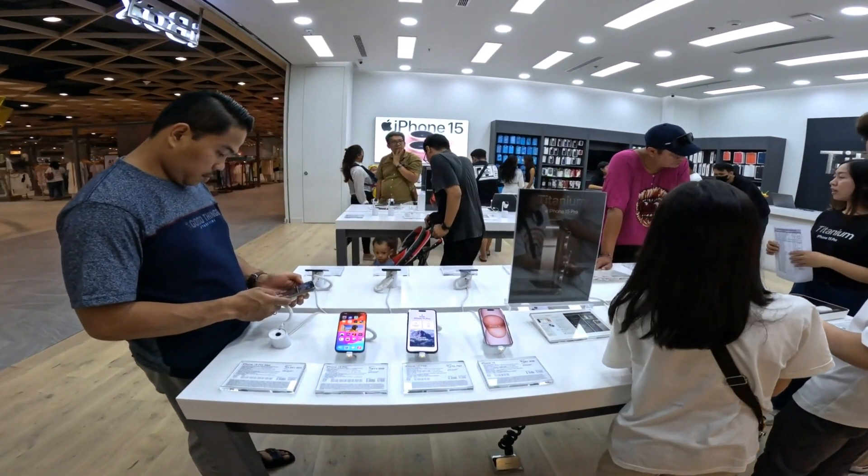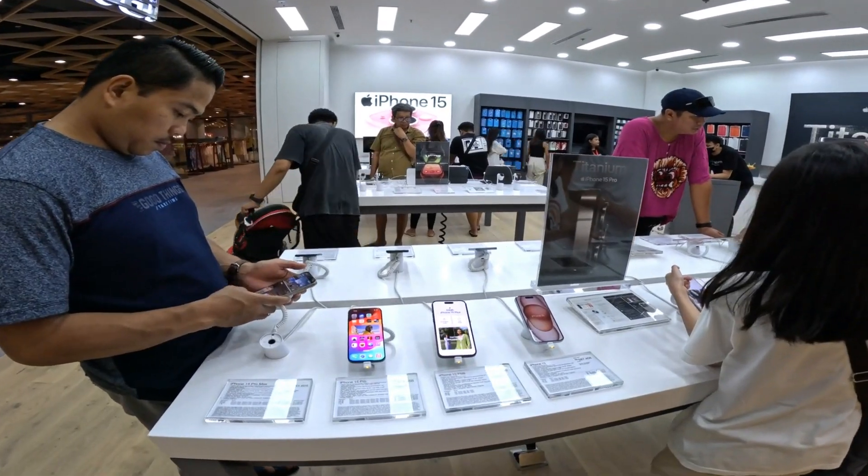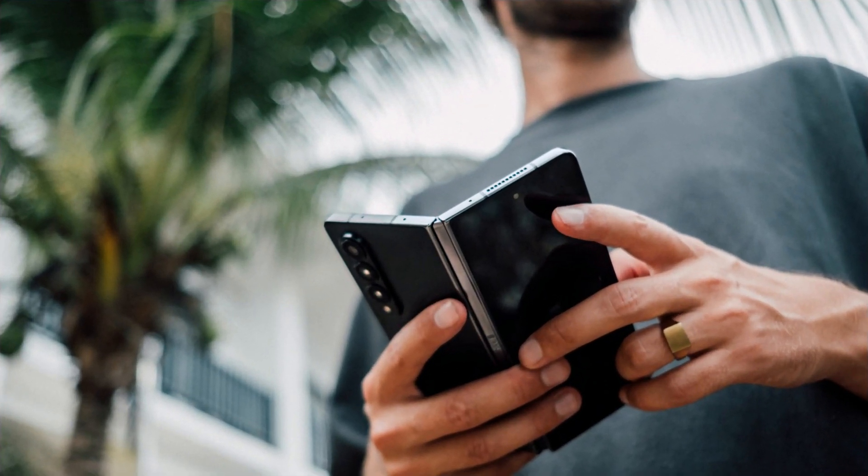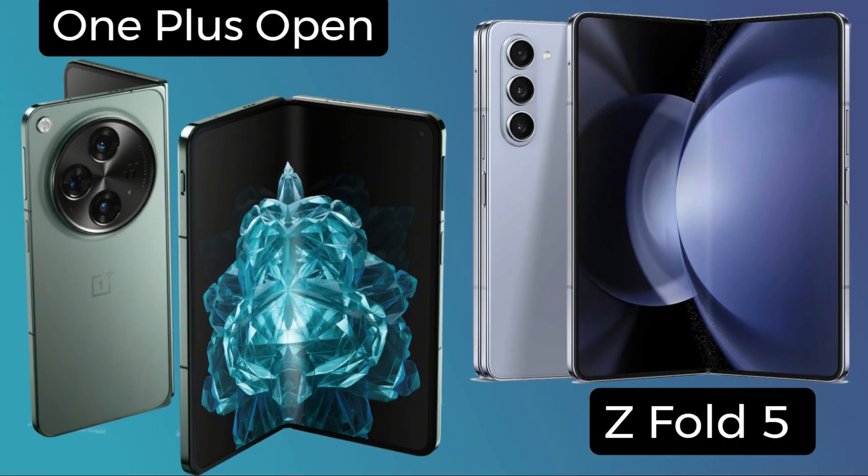Hey, tech enthusiasts! Welcome back to my channel, your go-to source for the latest in the tech world. Today, we've got a heavyweight showdown between two of the most anticipated foldable smartphones of 2024, the Samsung Galaxy Z Fold 5 and the OnePlus Open.